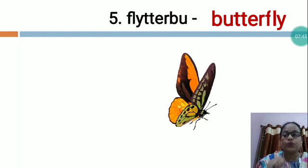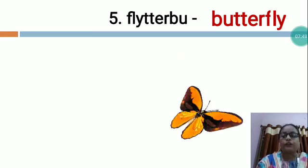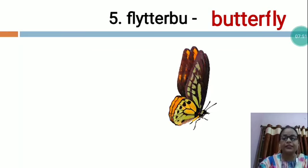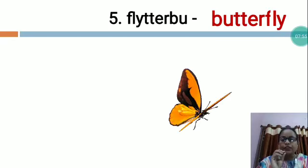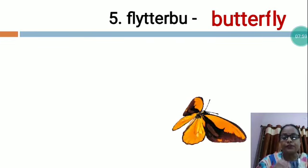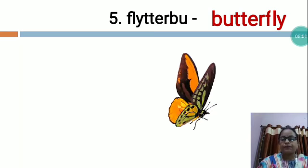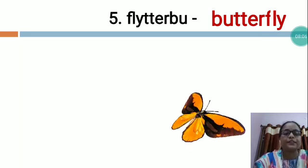Butterfly has four wings, four legs and two eyes. The butterfly detects the smell of anything with the help of its antenna. Butterflies suck their juices while sitting on flowers. The group of butterflies is called flutter.